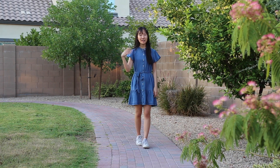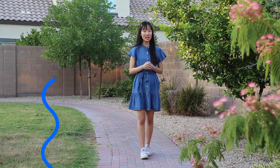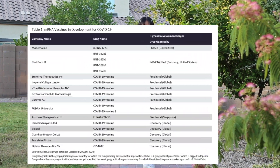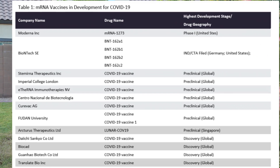Creating RNA vaccines would also take far less time and help us respond to a mutated virus, because mRNA is fairly simple to construct. And that's exactly what some scientists are doing in the race to create a vaccine for COVID-19. Companies like Moderna, for instance, aim to produce the coronavirus vaccine in just 18 months.